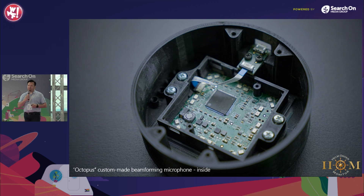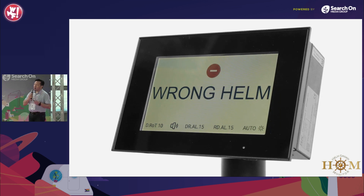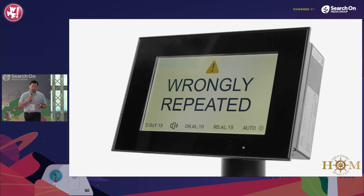The speech recognition is trained for maritime English accents, captured by a custom-made beamforming microphone. Different warnings come with different sound signals: three short signals indicate steering or course deviation; one long signal means helm applied on the wrong side; and two short signals means communication issues.